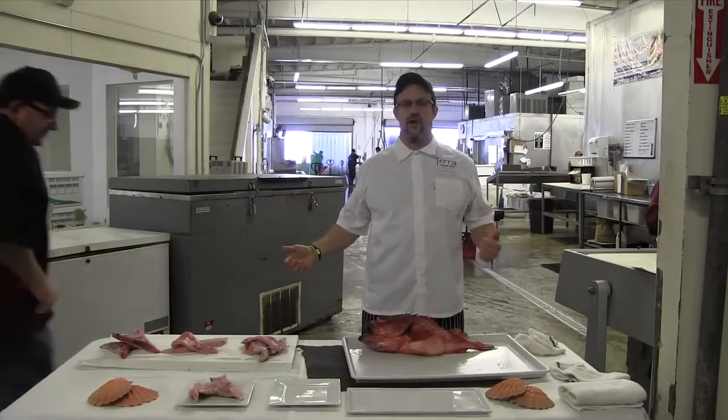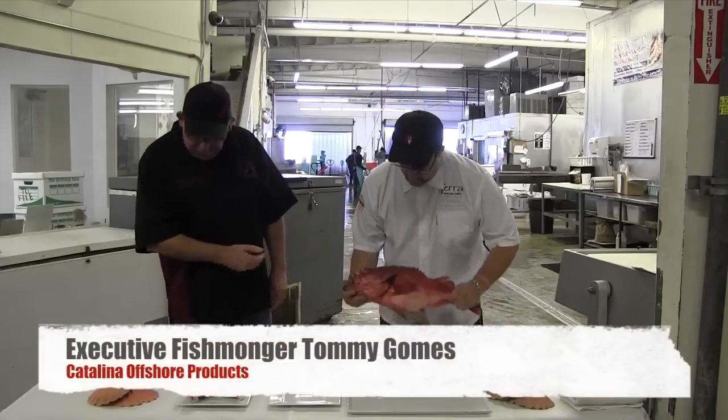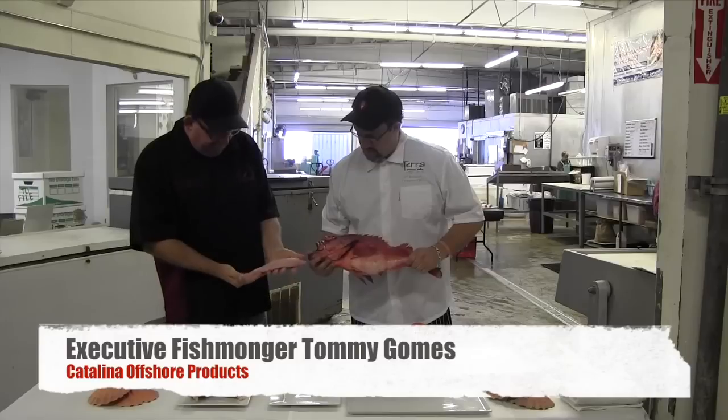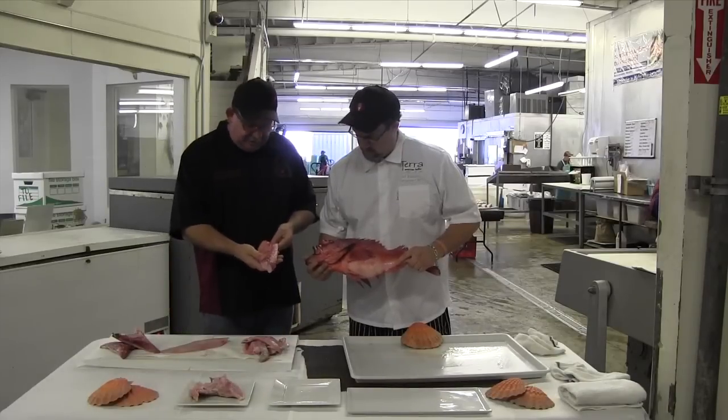Hey Tommy, come on in man. Let's talk about some fish and some collars. What do you got over here? We got local black cod, or local black fish. This is the filet here. Very super fatty. It's nice. That's beautiful.